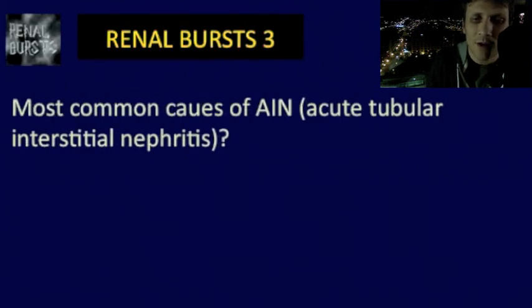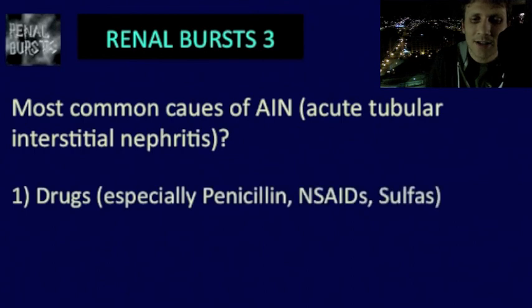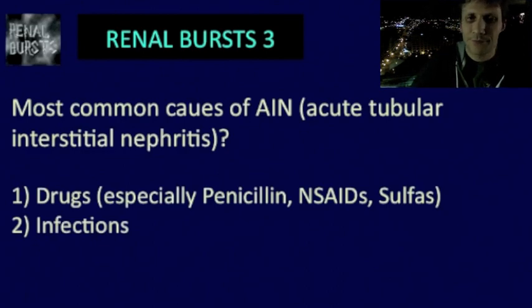What are the most common causes of acute interstitial nephritis? Number one, drugs — especially antibiotics such as penicillin, NSAIDs, and the sulfas. And number two, infection. Infection can often cause acute interstitial nephritis.